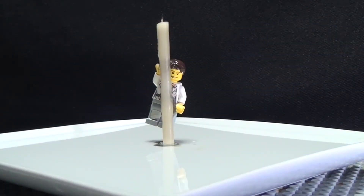G'day, I'm Jacob from Make Science Fun. Thanks for joining me today. Here I am just hanging out with my best friend Mr. Candle.